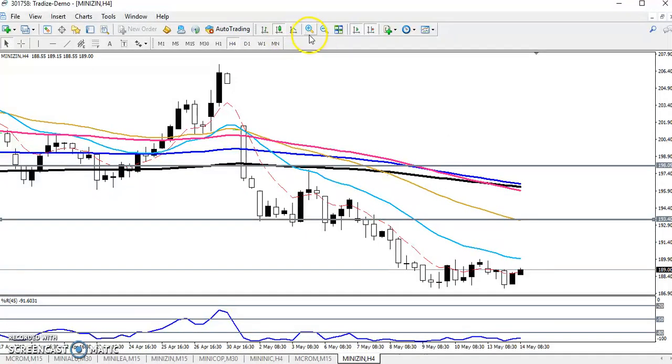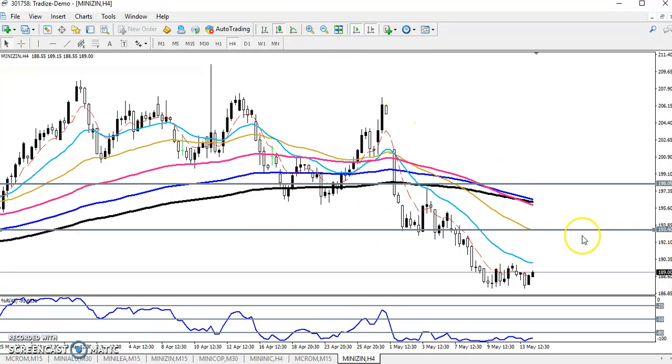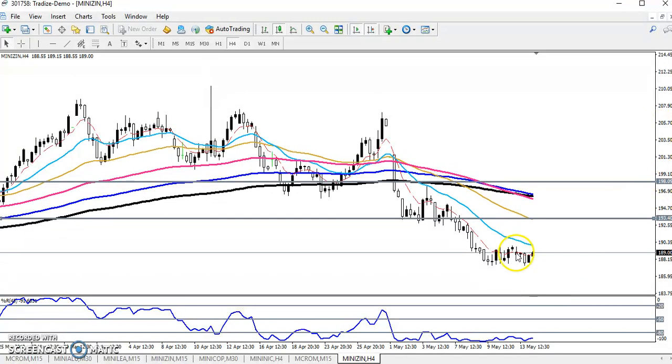If you look at the four-hour chart, this is the four-hour chart. Now we can see they are trying to pull the market up, but still they are not able to break this lower point.